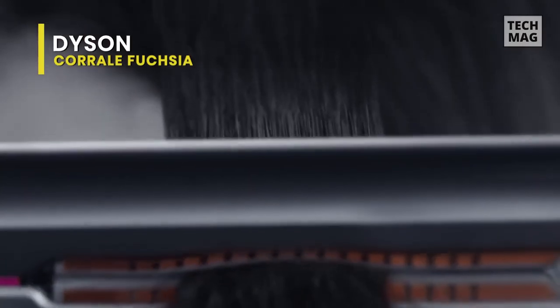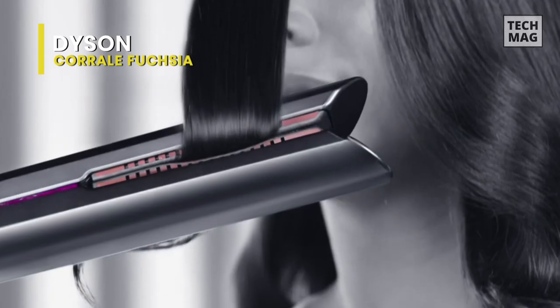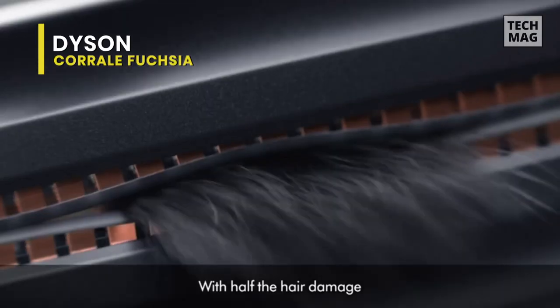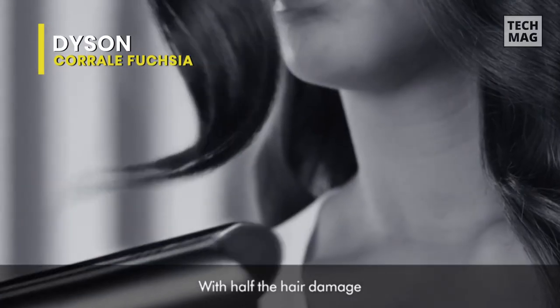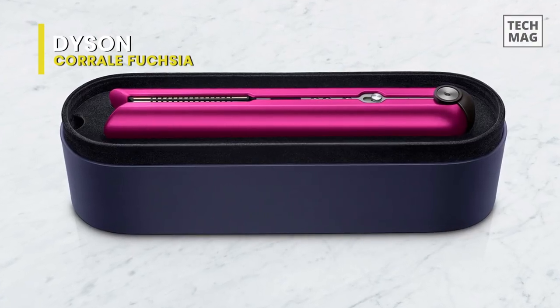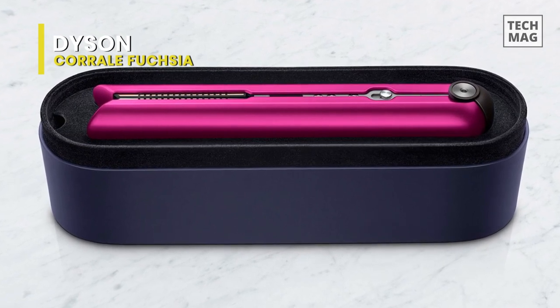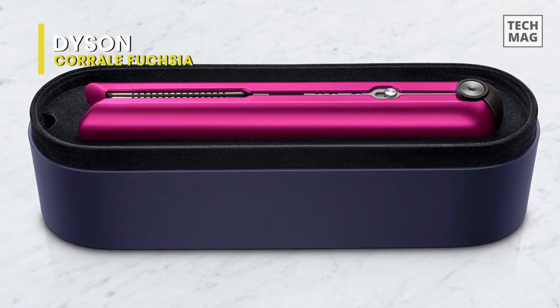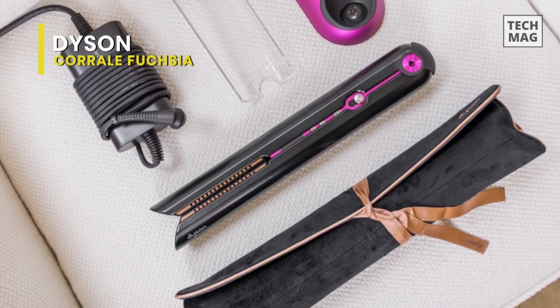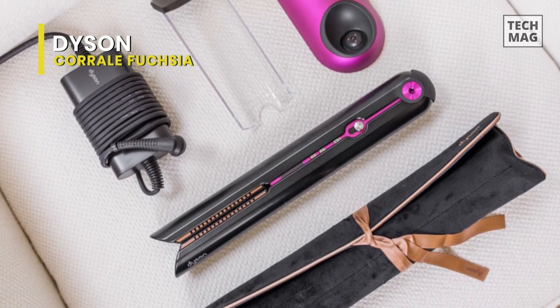The flat iron offers 30 minutes of cord-free use, 3 preset heat settings — 330, 365, and 410 degrees Fahrenheit — and automatically shuts off after 30 minutes, according to Dyson. The downside is that the tool is pretty heavy. The iron heats up to its maximum temperature of 410 degrees in just under a minute and turns off automatically after 5 minutes of not being used, which is especially great because it preserves battery life.